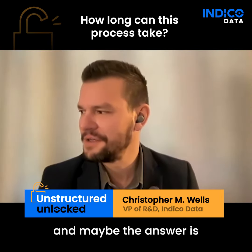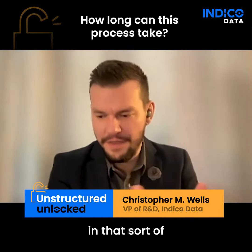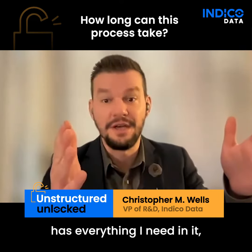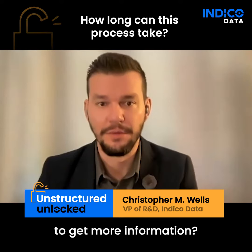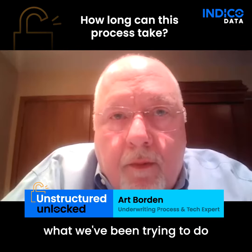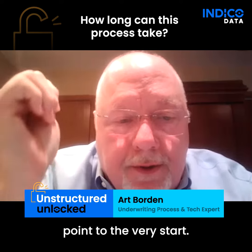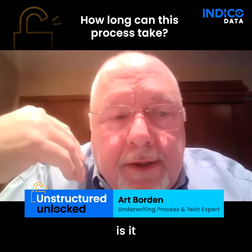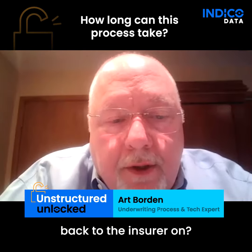The answer may vary, but where in that chain of custody do you first get a sense that this submission has everything you need, or that you're going to have to kick it back to get more information? What we've been trying to do is push that decision point to the very start. We'd like to know right out of the gate if it's complete, if there's key missing information — is it something we can go retrieve, or is it something we have to go back to the insured on?